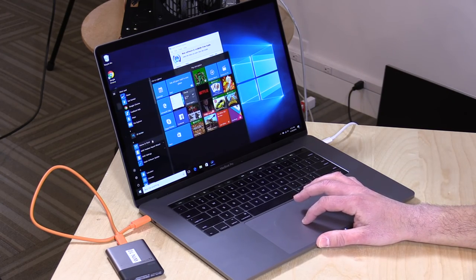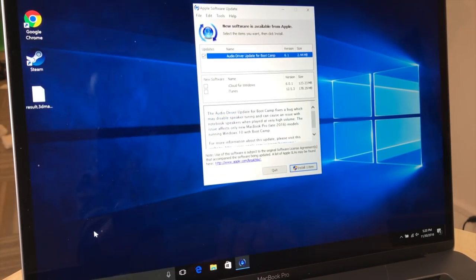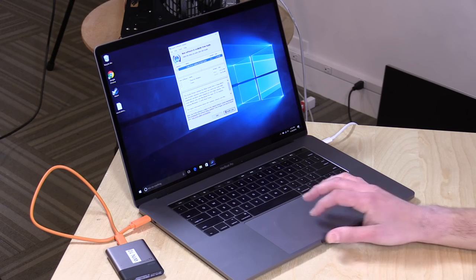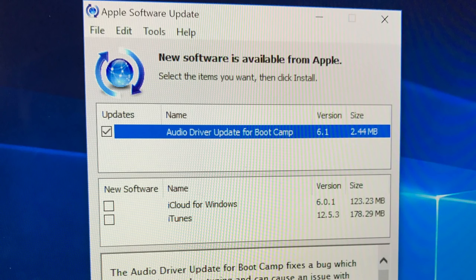If you look on the Apple Software Updater, which you will find on your start menu while you're in Windows — it's under A of course — Apple Software Update. When you run that, you should see this option in there: Audio Driver Update for Boot Camp 6.1.